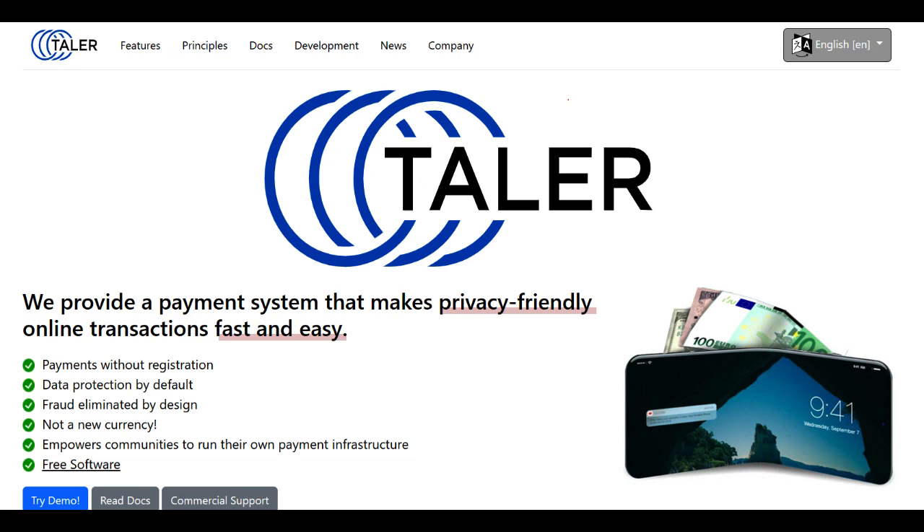GnuTaller, an open-source electronic payment system, boasts several noteworthy advantages that make it an appealing option in the realm of digital transactions. One of its standout features lies in its commitment to user privacy and security. The system utilizes innovative cryptographic techniques, ensuring anonymity for users during transactions while safeguarding sensitive financial data. This dedication to privacy aligns well with the growing concerns regarding data protection in today's digital landscape.